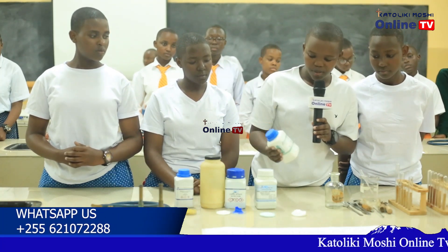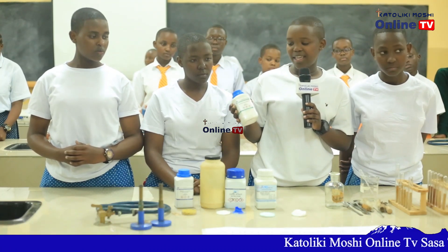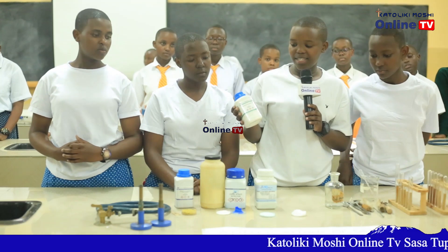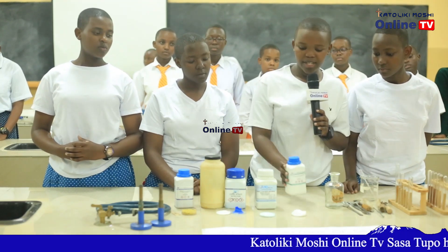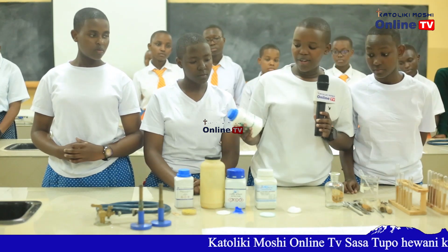First, we are going to start with sodium chloride. Sodium chloride — this is a table salt. It is in the form of crystals, white crystals in the form of this.